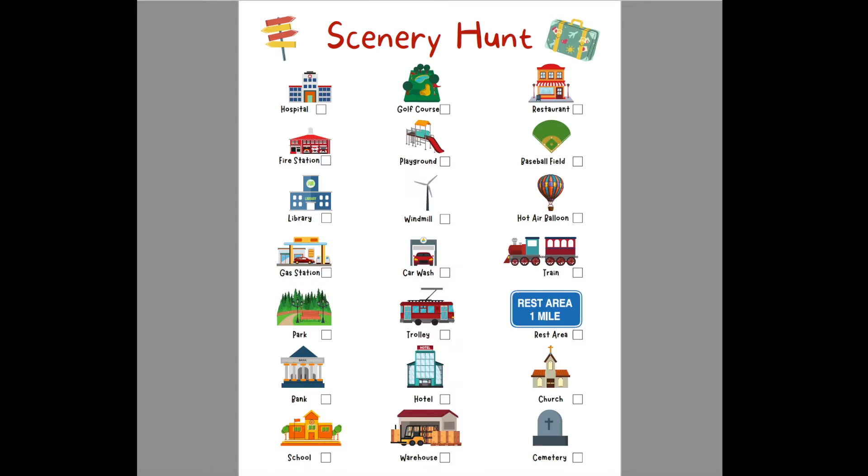Next is the Scenery Hunt — kind of like a scavenger hunt for scenery. Items include hospital, golf course, restaurant, fire station, playground, baseball field, library, windmill, hot air balloon, gas station, car wash, train, park, trolley, rest area, bank, hotel, church, school, warehouse, and cemetery. You can make it more interesting by giving kids a reward like a bag of candy if they find them all.